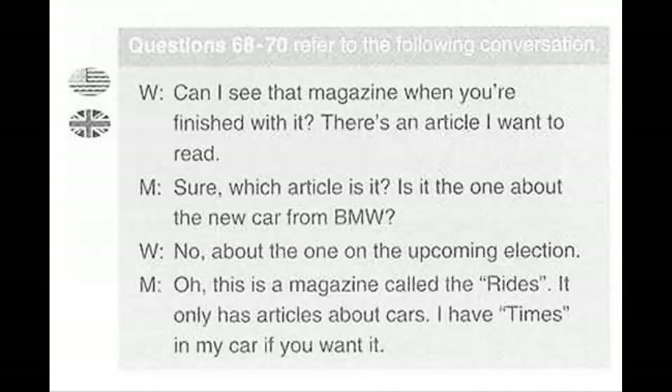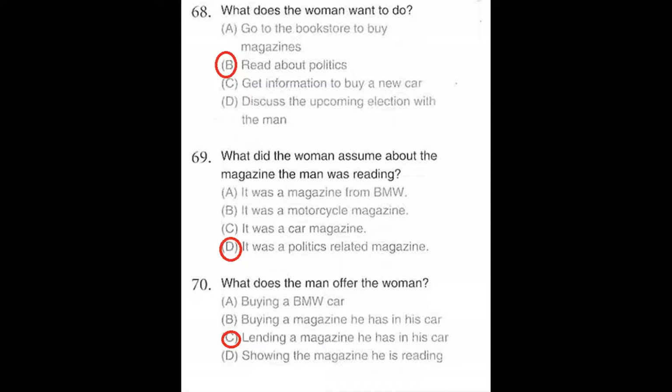Questions number 68 through 70 refer to the following conversation. Can I see that magazine when you're finished with it? There's an article I want to read. Sure, which article is it? Is it the one about the new car from BMW? No, about the one on the upcoming election. Oh, this is a magazine called The Rides. It only has articles about cars. I have Times in my car if you want it. Number 68: What does the woman want to do? Number 69: What did the woman assume about the magazine the man was reading? Number 70: What does the man offer the woman?